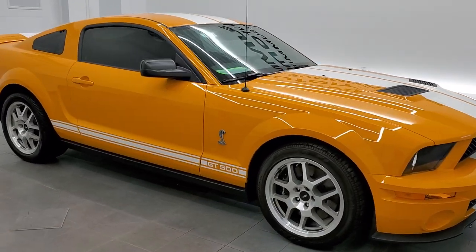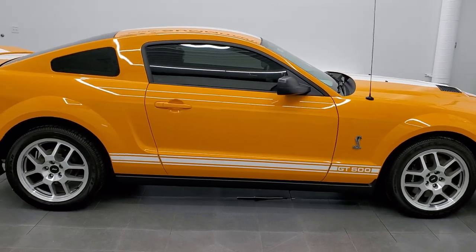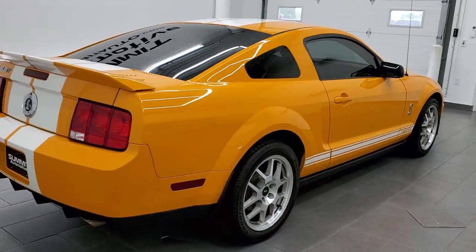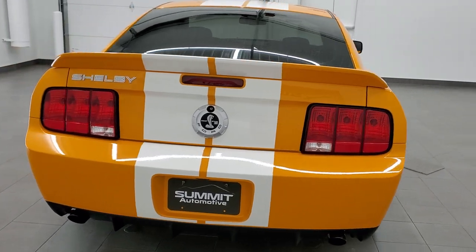This 2007 Ford Mustang Shelby GT500 is stock number 11835Z. We are here at Summit Automotive in Fond du Lac, Wisconsin, your new and used sports car headquarters.